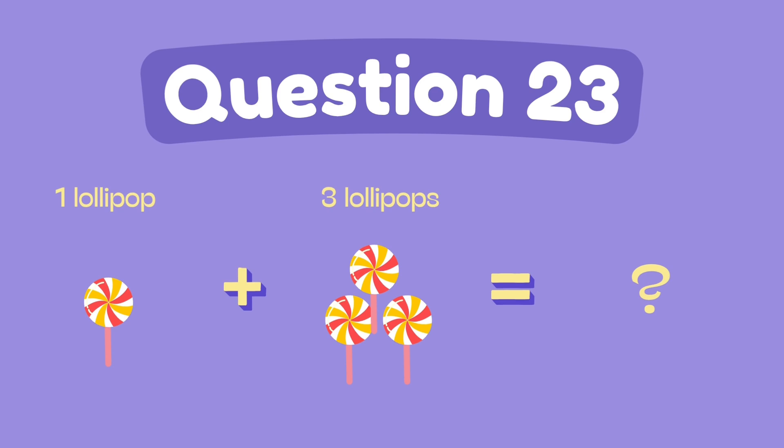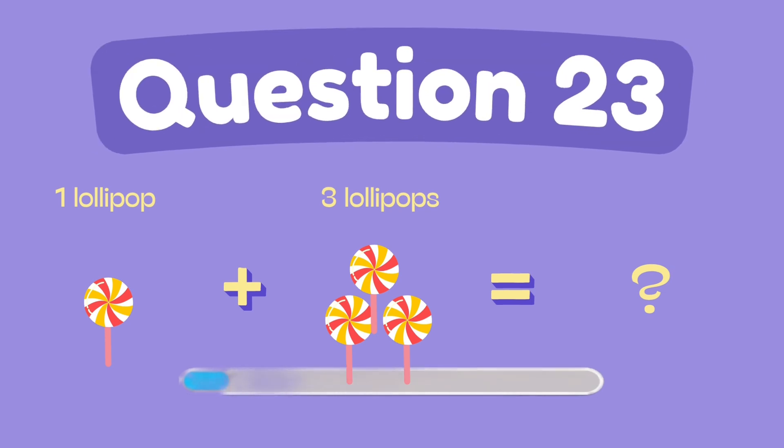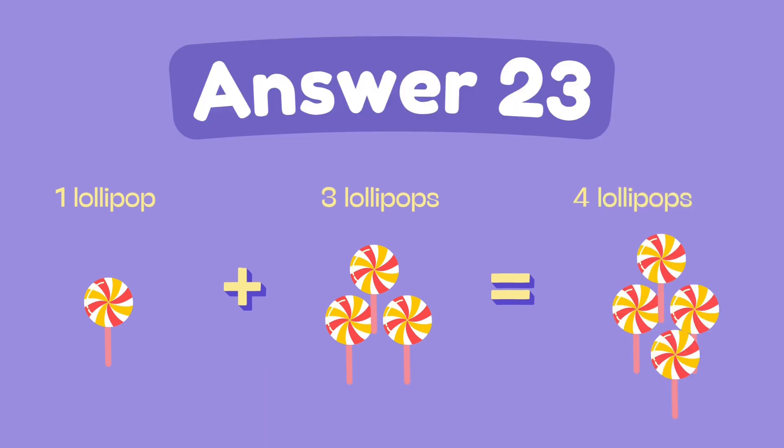What is one plus three? The answer is four.